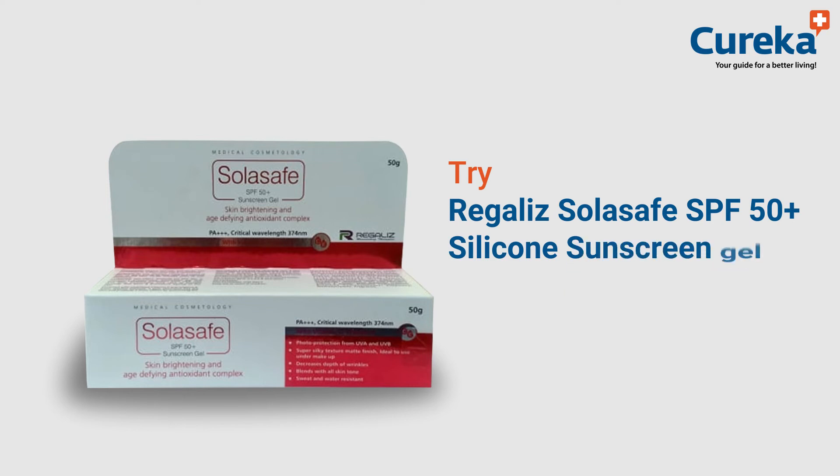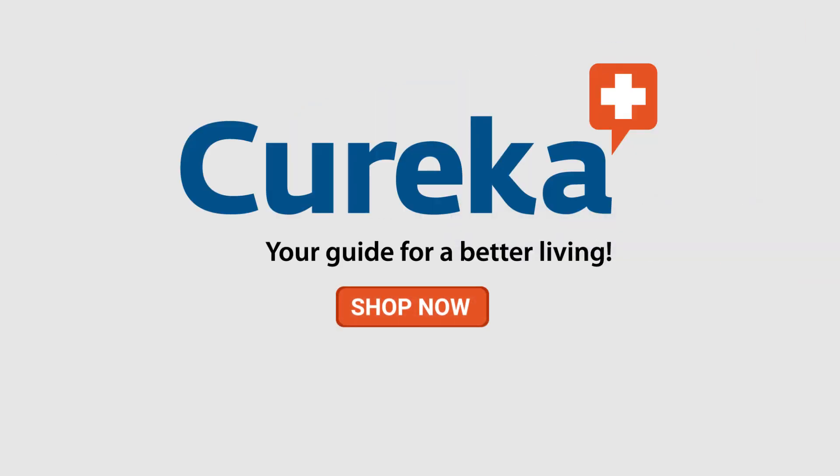Try regular eye solar safe SPF 50 plus silicone sunscreen gel. Cureka — shop now.